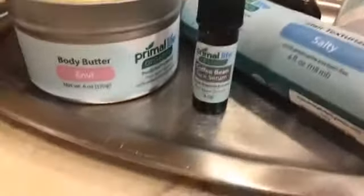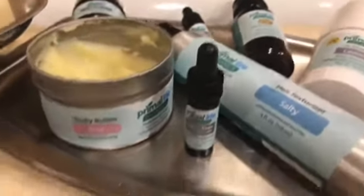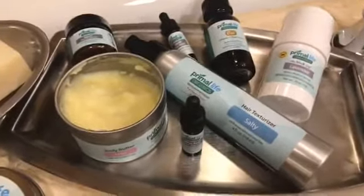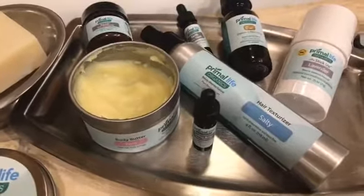I also have in the travel size the coffee bean face serum, which is amazing. CX and coffee bean are going to be on sale this weekend for Mother's Day weekend. Both of them come in a package called the revival package — coffee in the morning, CX at night — and you will never feel or look better.